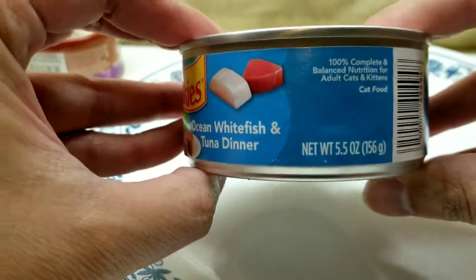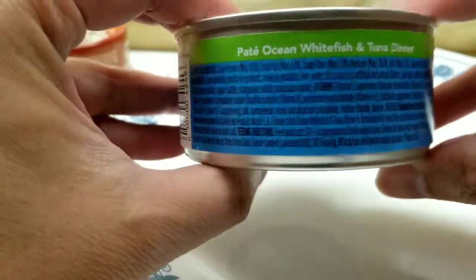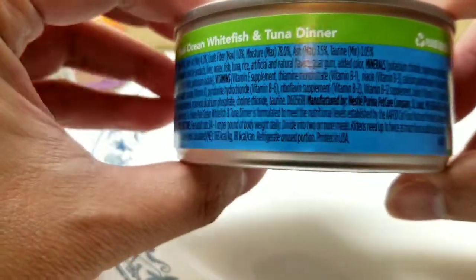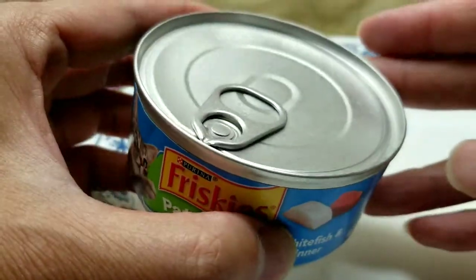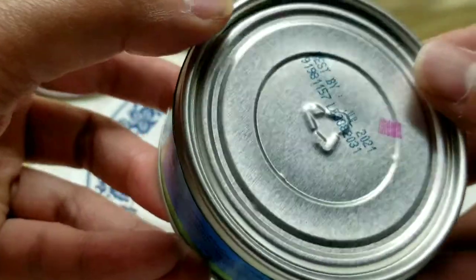First up is the Frisco Pate, which is pretty straightforward. You can get these for about 50 cents a can at a 99-cent store or online, and you can buy a whole case at Costco. I'm trying the white tuna and white fish variety. All the Frisco Pates look very similar regardless of which one you open.